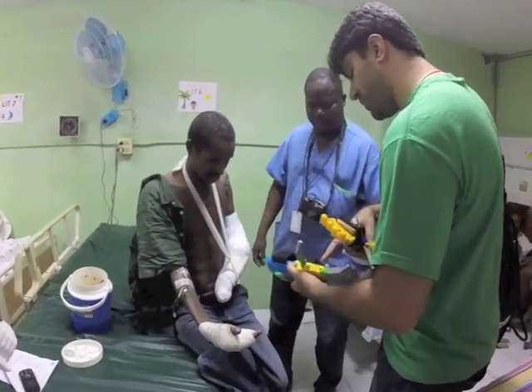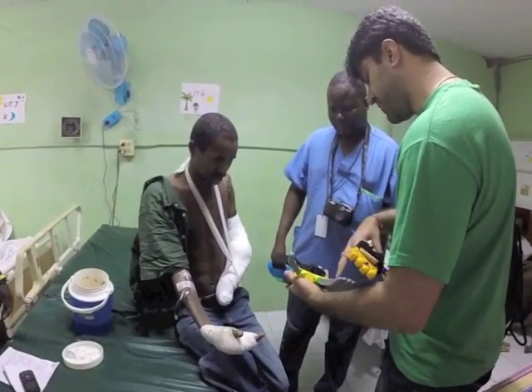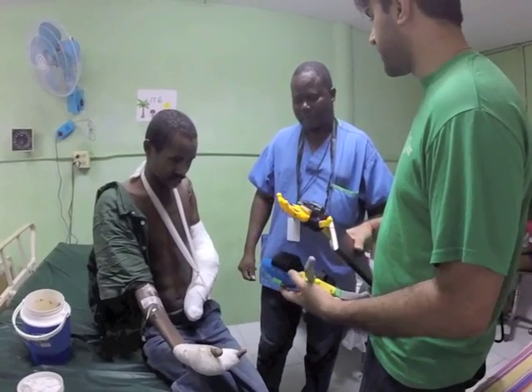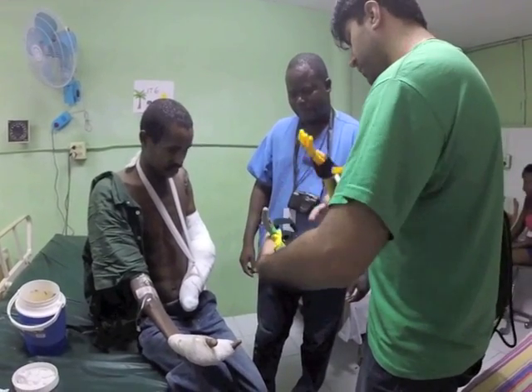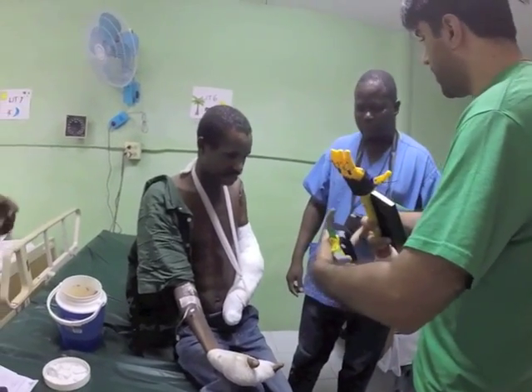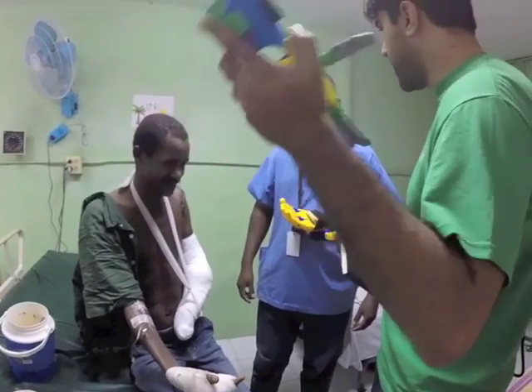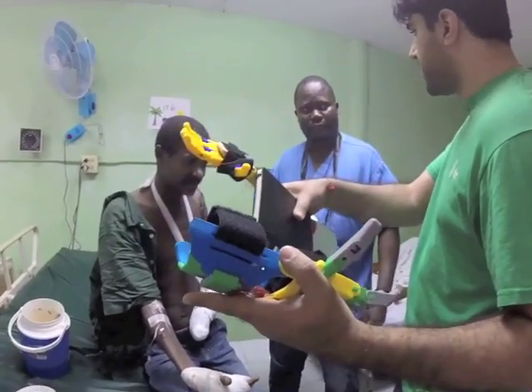Earlier that day, Tom had just met a patient that will need some hand prosthetics after his wounds heal. He introduced us to the gentleman and we had an opportunity to ask him questions on whether he thinks he would use a device like this and if his appearance mattered. It was encouraging to hear that he would use an Enable device and he didn't care much for the appearance as long as it was functional.